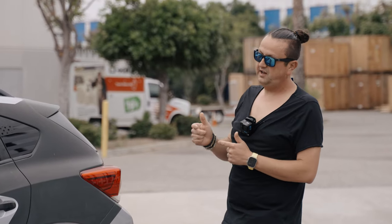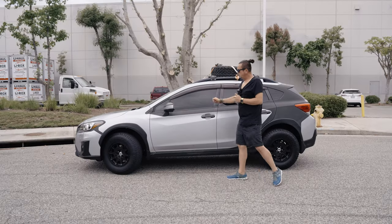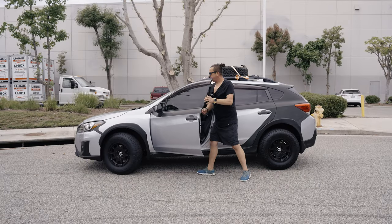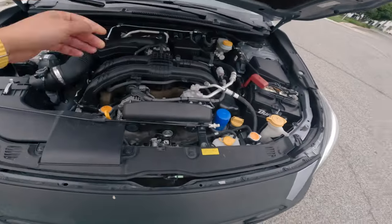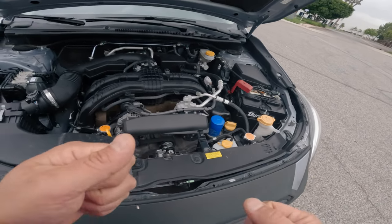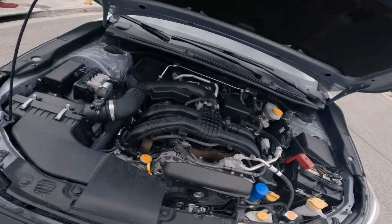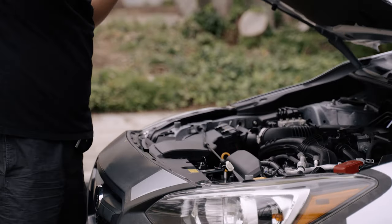The 2.0 engine with 140 horsepower is not enough for this car at all. Under the hood it's a standard factory setup with a CVT transmission. It's still a cool, simple car worth its money. You can enjoy it driving around the city or do a little bit of light off-road, but not too far or too extreme.